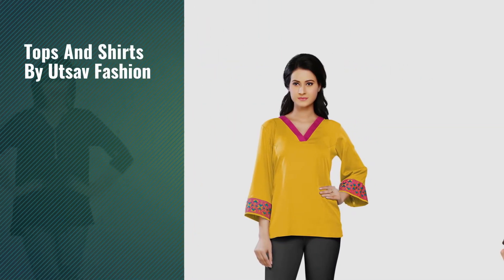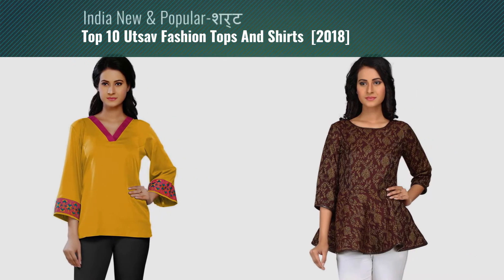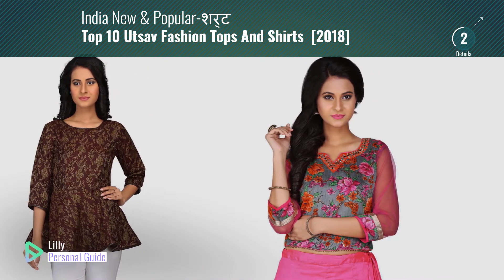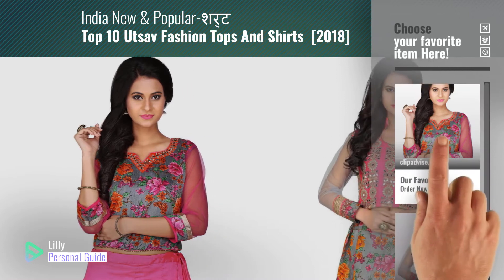If you're looking for tops and shirts by Utsav Fashion, this video is for you. My name is Lily, your personal guide. Welcome to our channel. At any time you can click the circle in the corner and get more info and real-time deals on your favorite products.